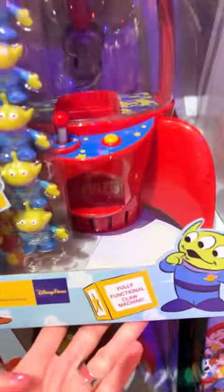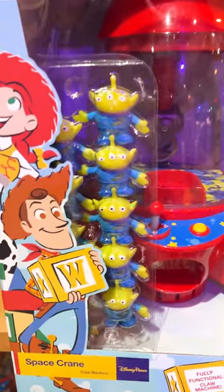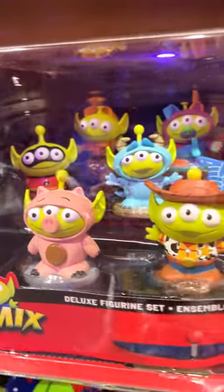For $50, we have a space crane that is fully functional and you can fill them up with the little aliens. This is one of my favorite merch items here.